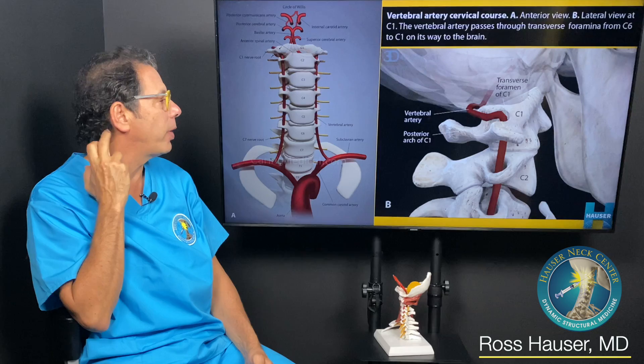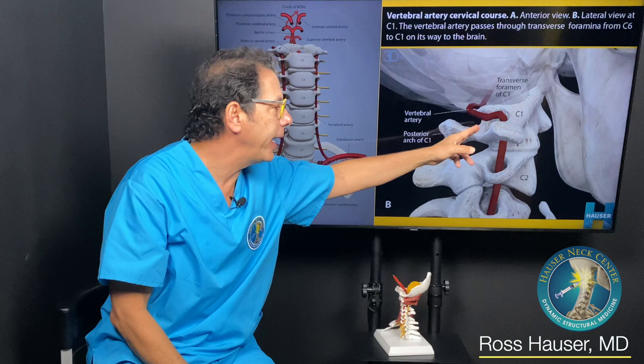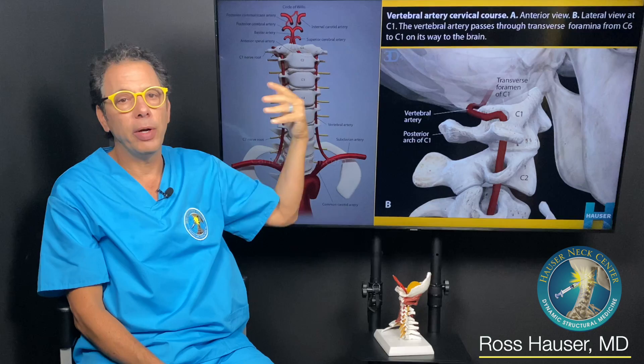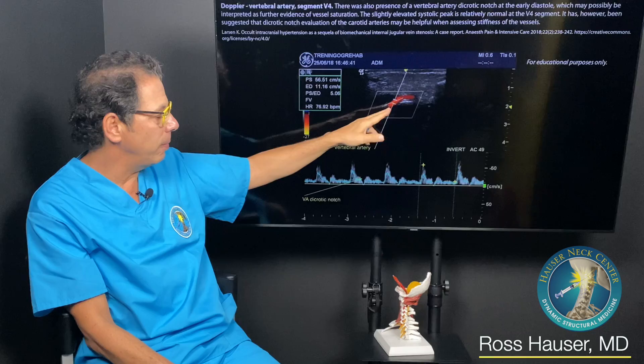The best test to get if you think you have this: when you turn your head to the left, it preferentially kinks the right vertebral artery. We do cone beam CT scans. Some people have a bony bridge at C1 called ponticulus posticus — present in up to a third of people. If you have that plus instability and a bony ridge around your vertebral artery, you are much more prone to kinking of the vertebral artery.